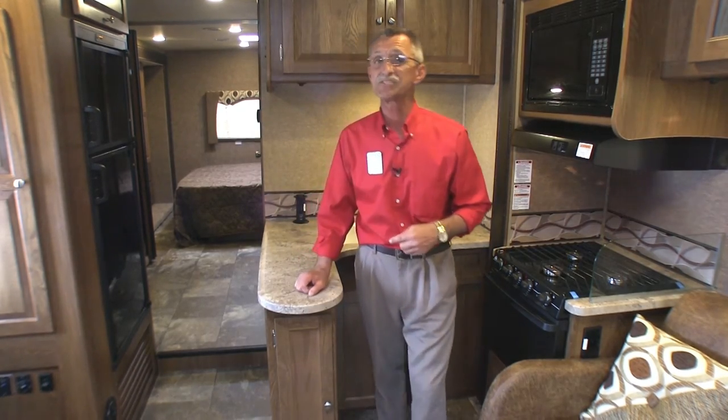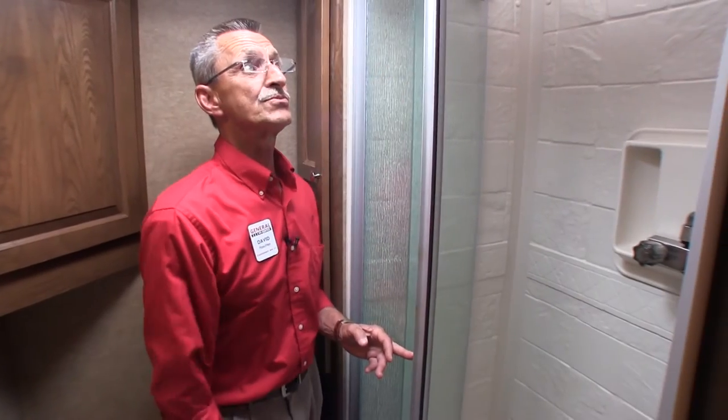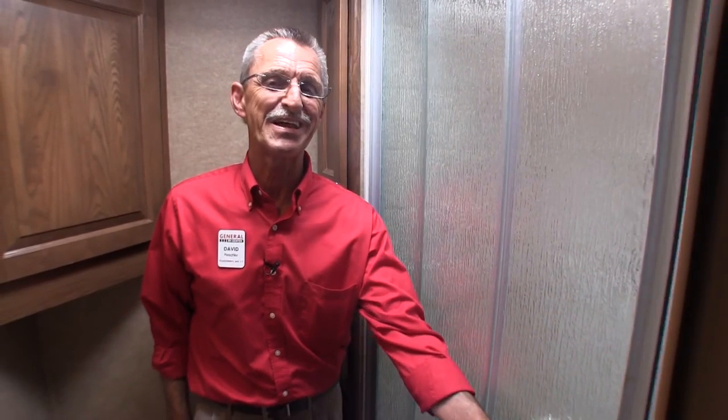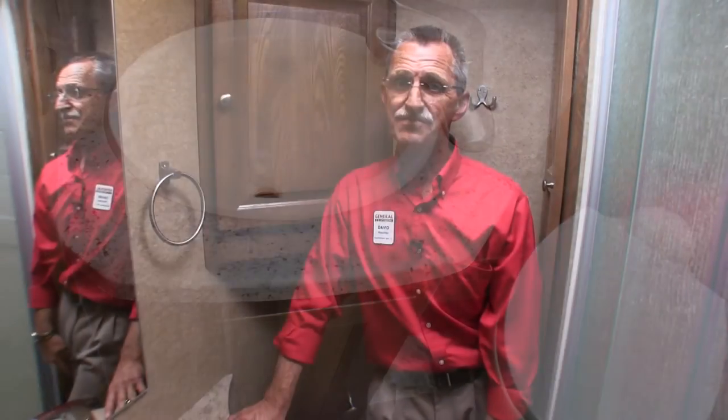The bathroom offers plenty of cupboard space. You have a shower with surround and a skylight above. Really notably, there's an actual sliding glass door on the shower — very nice. You'll also find a porcelain commode, a vanity with sink, and an exhaust vent.